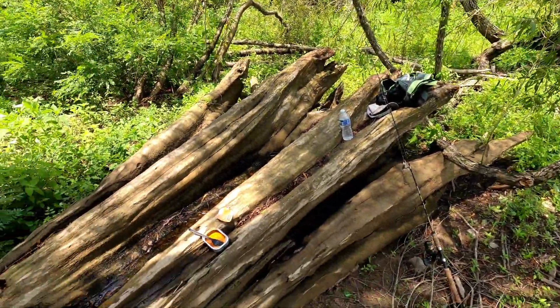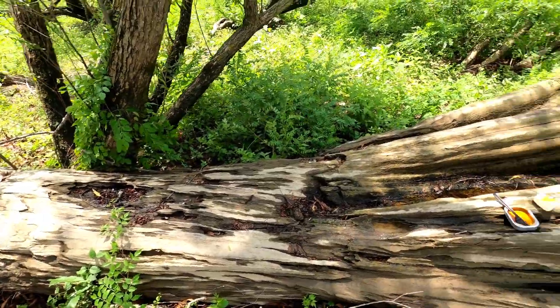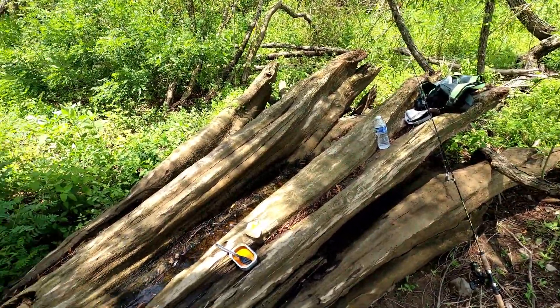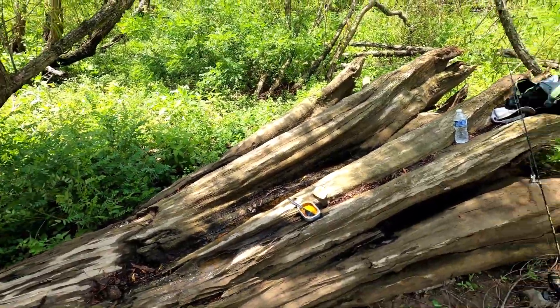This is the cypress root I'm sitting on — this is beautiful. No telling how old it was when it died, probably a couple hundred years old. And ain't no telling how long it's been back here either.